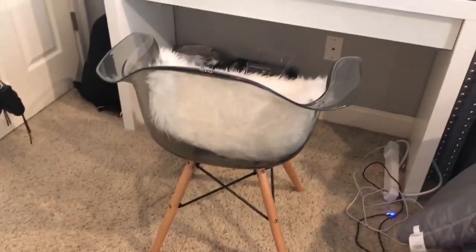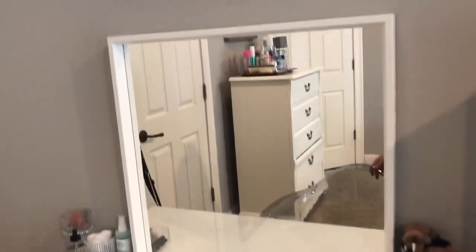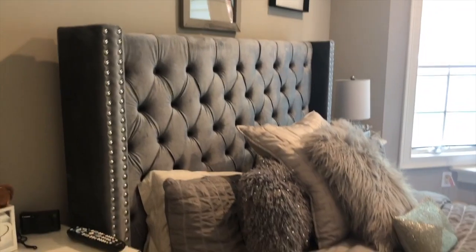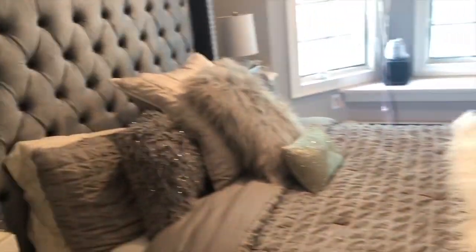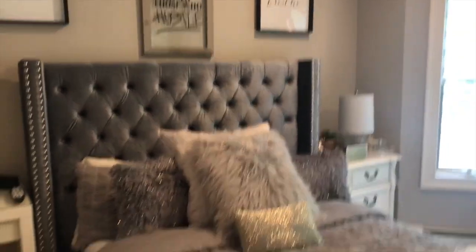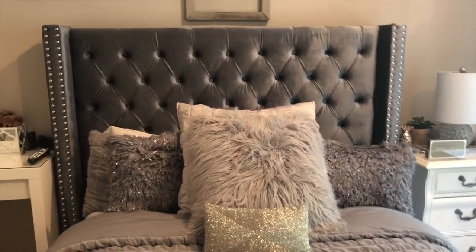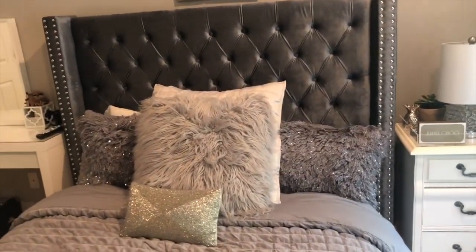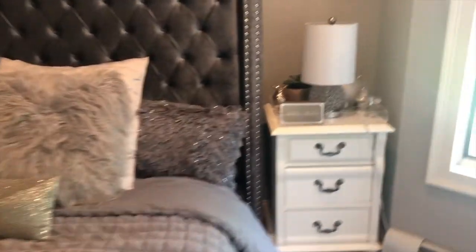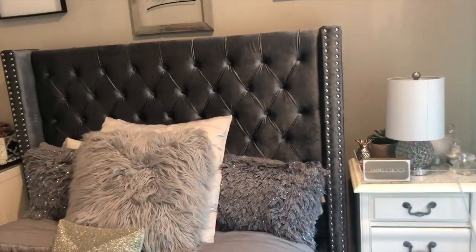And then I just have this plexiglass chair from HomeGoods. Moving on to my bed — I purchased this from Wayfair and it's pretty new, I got it about a month ago. I kept the same mattress so it feels the same, but I honestly feel like a princess sleeping in it. I loved how aesthetically pleasing it was, and it's so comfortable. Wayfair is so affordable — I definitely recommend if you guys need a new bed to go to Wayfair. This is not a sponsored video, but I definitely recommend it.